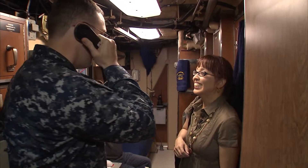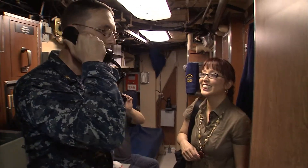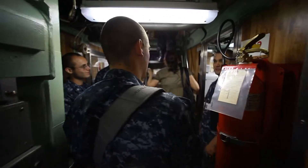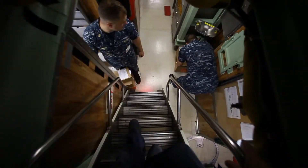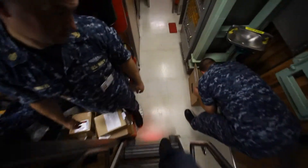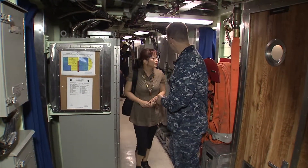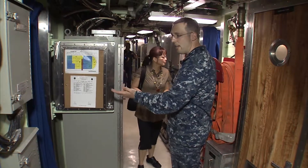Good afternoon shipmates, this is the executive officer. I'd like to extend a hearty welcome aboard to our crew from Lifetouch. It's hard to believe that a crew of more than a hundred men all fit in the 377-foot-long sub. Right now we're in the four compartment upper level berthing. As you can see, we have berthing on either side of us here.